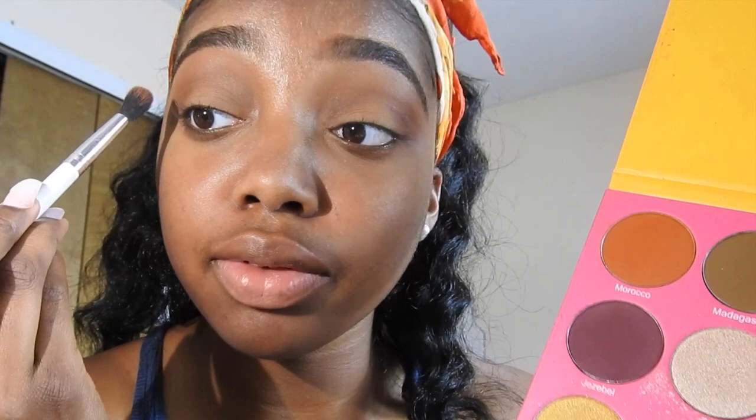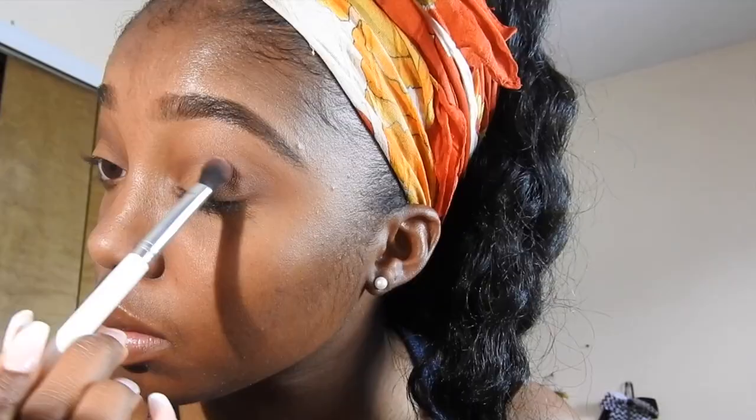I'm going to take the color Jezebel from my Nubian 2 palette and put that underneath the other color. Then I'm taking my Nubian 2 palette by Juvia and taking Kenya to work that into my crease to create this little halo eye thing we've got going on here.